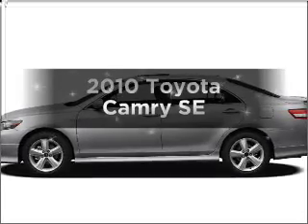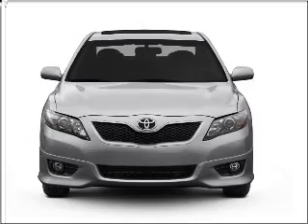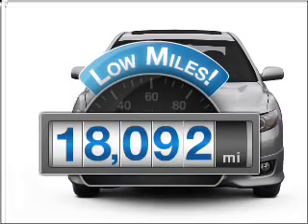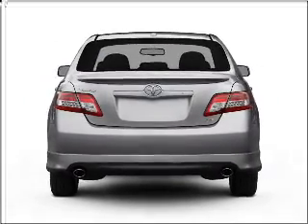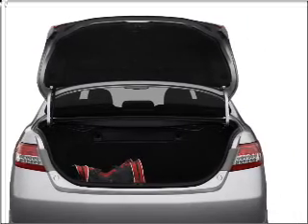Imagine yourself in this 2010 Toyota Camry. If you're looking for a first-rate auto, this one could be yours today. Why worry about high mileage? Choosing a ride with lower mileage is the right choice for your busy life. With an efficient four-cylinder engine connected to a smooth shifting transmission, the anti-lock braking system will keep you safe on the road.